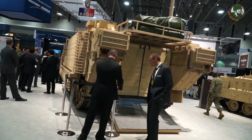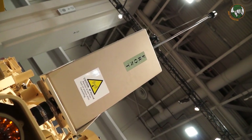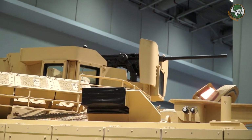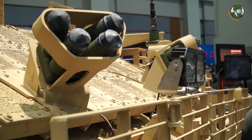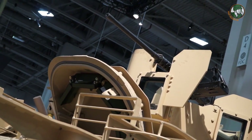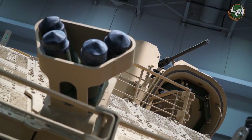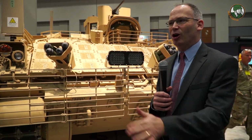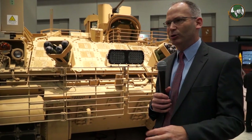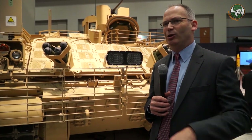And then there is a mission command vehicle, used in command posts. It has radios, computers, and places for the commander and his staff to work in the field. The general purpose vehicle — some people call it the first sergeant's vehicle — is the workhorse of the armored brigade combat team. These vehicles are used generally by the unit first sergeant to move people, food, ammunition, and occasionally a casualty on the battlefield. It has a crew of two with room for four people in the back, and room for a litter if needed.